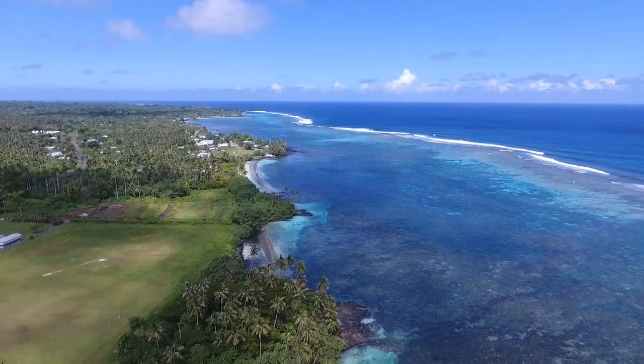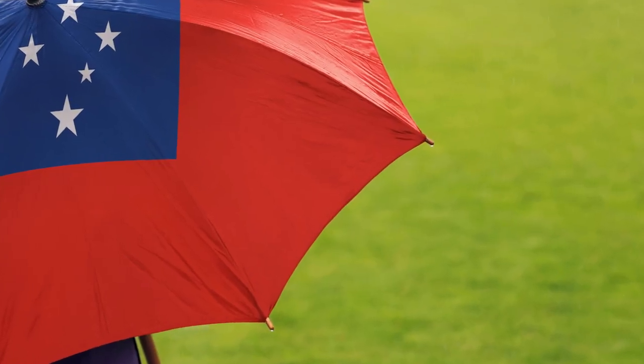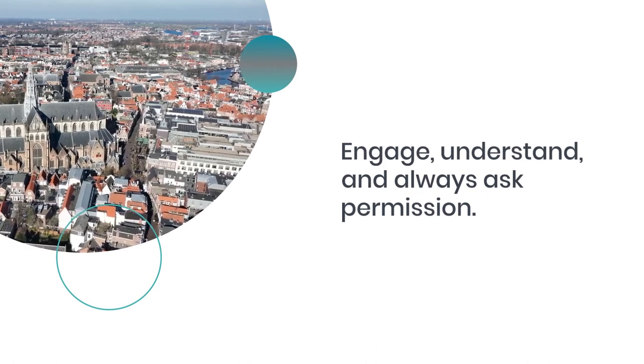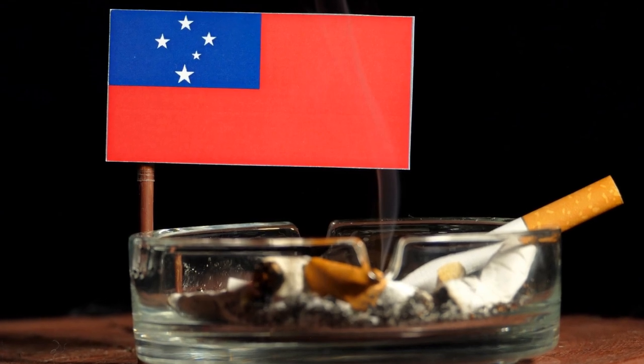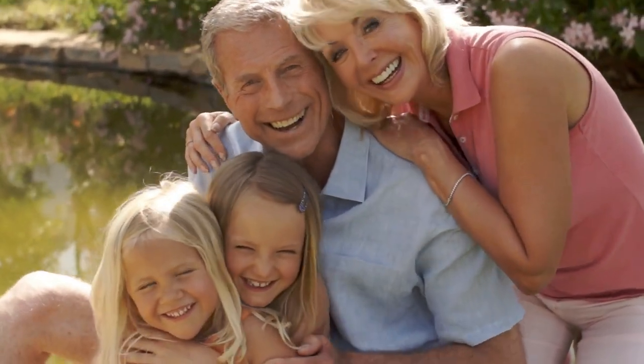When is the best time to visit Samoa for photography? Aim for the dry season for predictability, but don't discount the wet season's allure. How to photograph locals respectfully: engage, understand, and always ask permission. And for those harsh lighting challenges, embrace the golden hours and master exposure techniques to let Samoa's true colors shine through.